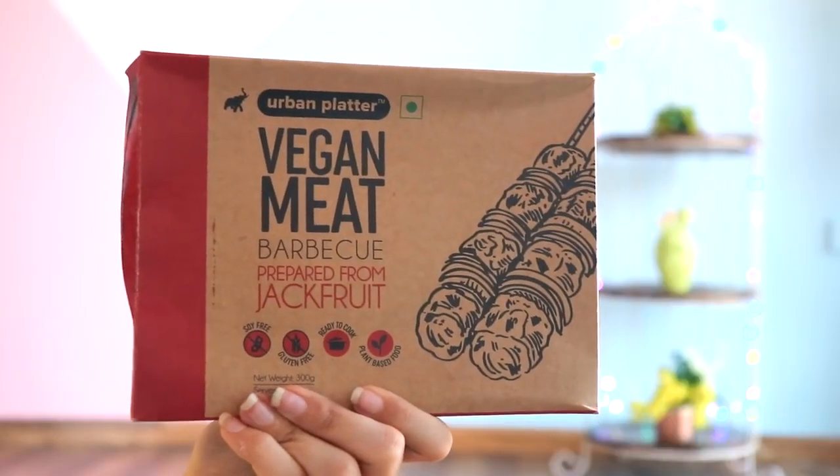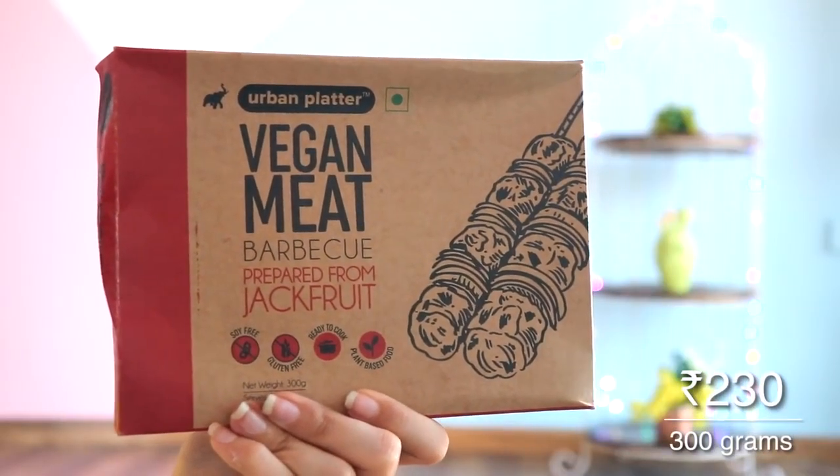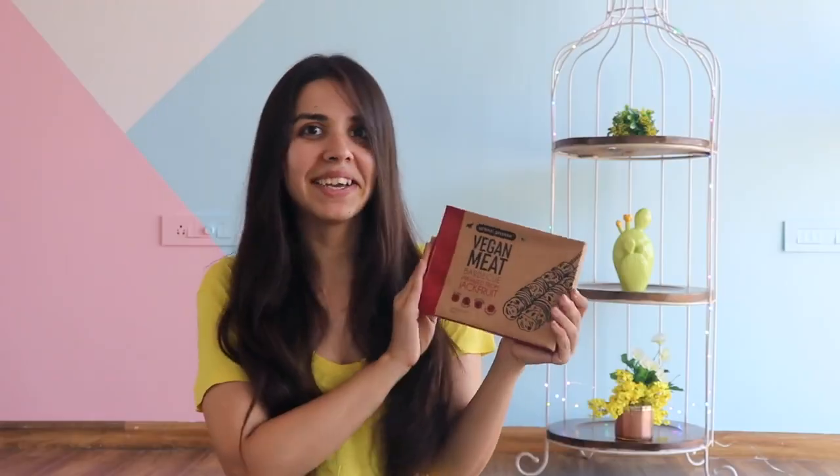Next, I have something for you if you are a non-vegetarian — I have this vegan meat by Urban Platter. I personally never really had meat, so I won't be able to compare how it tastes against real meat. But the reason I bought this is to share it with you, and also because it is prepared from jackfruit, which I like. It will taste like barbecue and it looks ready to eat as-is — I don't think I'll have to add anything. Let's see!